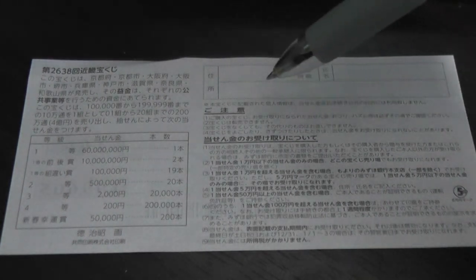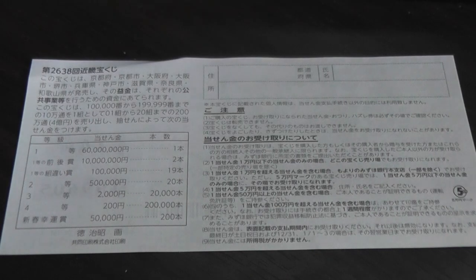Here is a breakdown of the prizes and the rules in Japanese. If you happen to win the first prize, you're going to have to fill in this area. Here you will write your prefecture, then your full name, then your address in Japan. All winnings are tax-free in Japan.